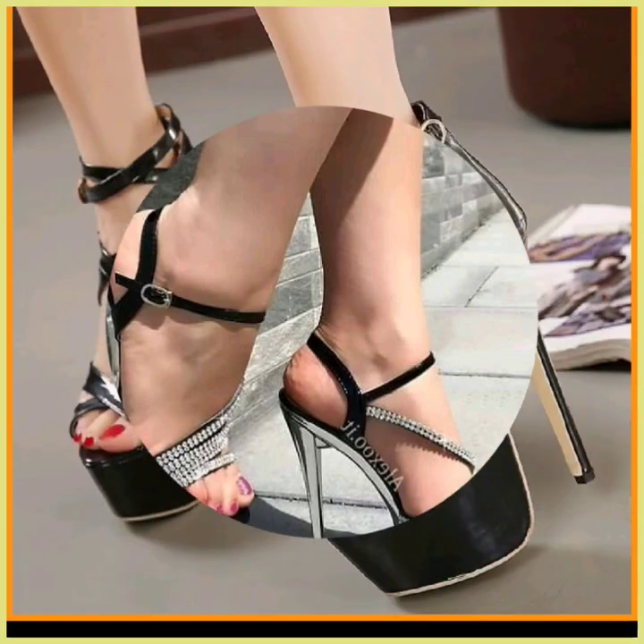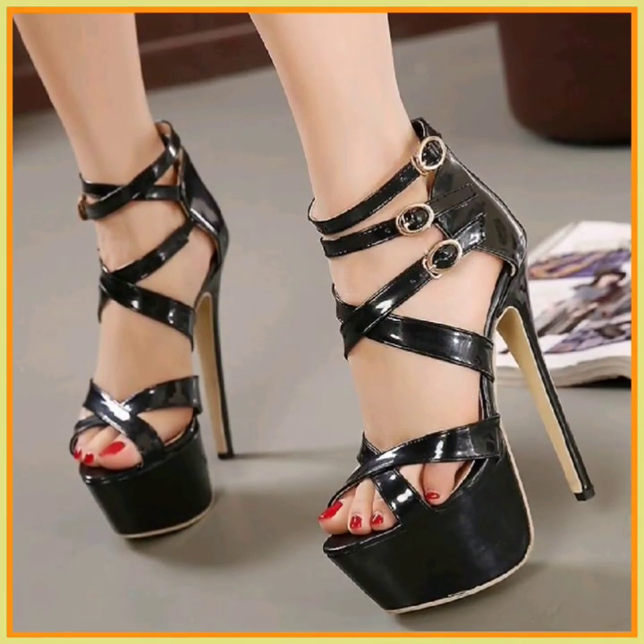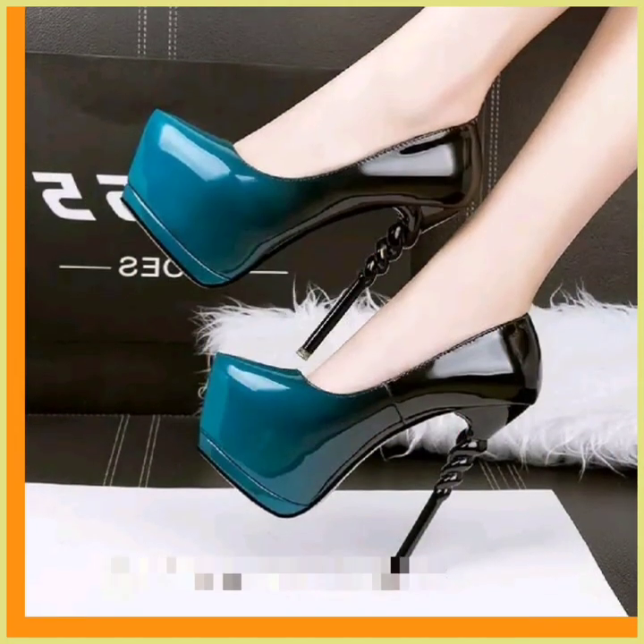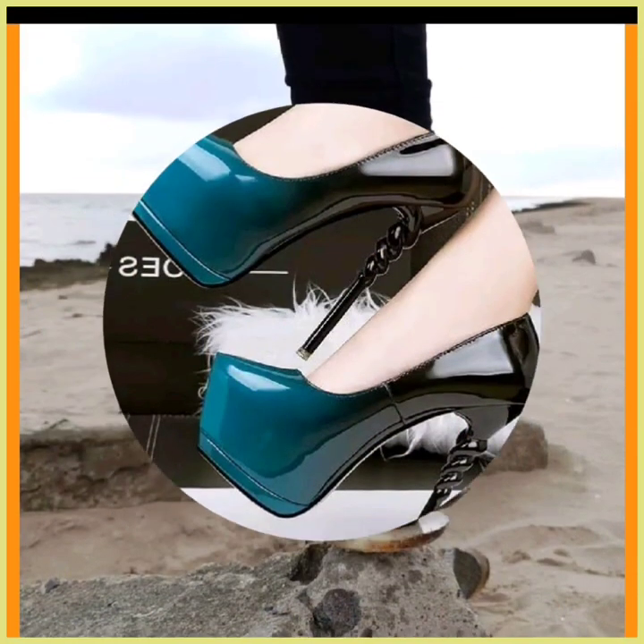I hope you like this video, so watch till the end for such beautiful heels. You can get ideas for your heel collection from this video and from every one of my videos.